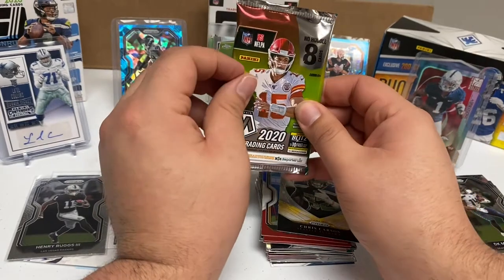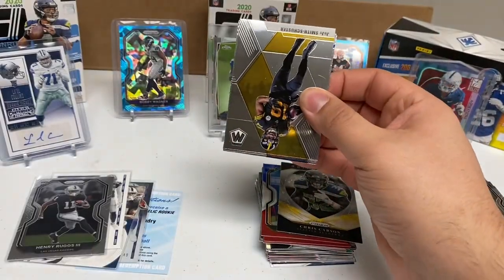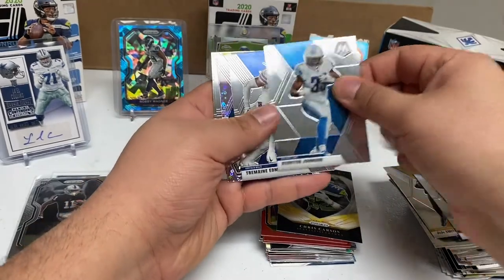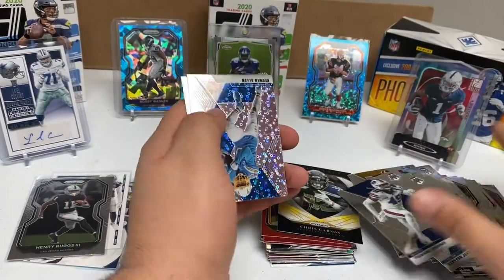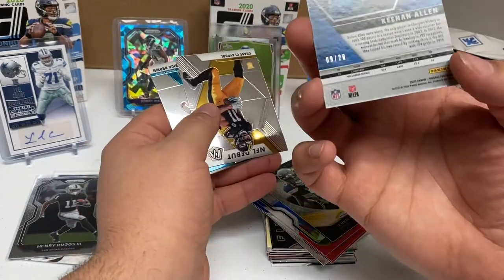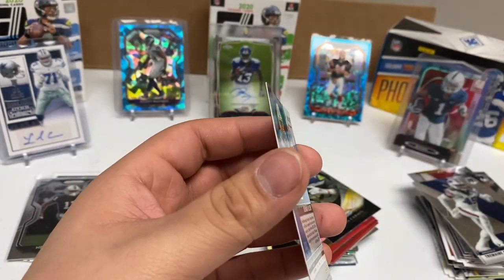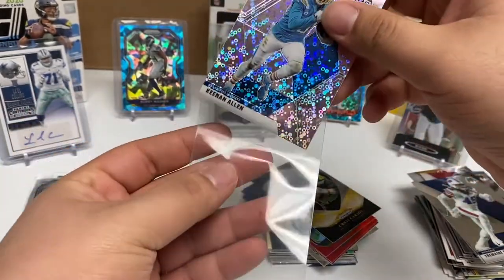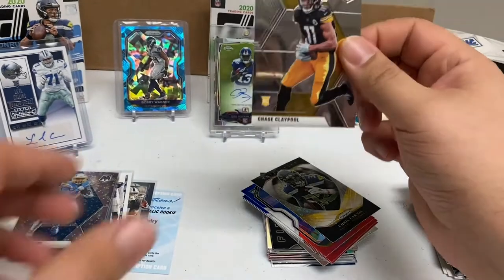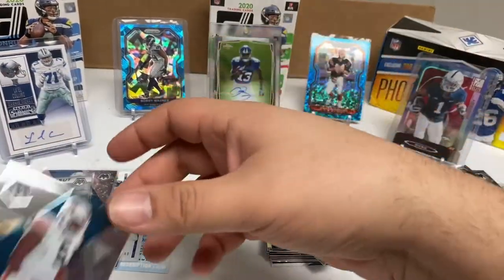Last pack is the Mosaic No Huddle. JuJu Smith-Schuster, Chris Godwin, Calvin Ridley, Terion Johnson, Jermaine Edmonds, and Keenan Allen — a disco-style card, numbered 9 out of 20, super short print! I'm sleeving this one up. This box has definitely been worth it. And Chase Claypool, I also like him — sleeving him too. Another rookie, Derrick Brown.